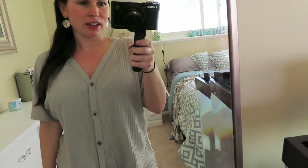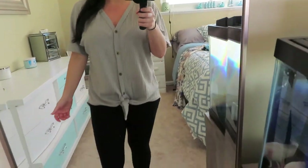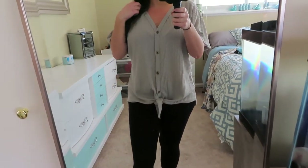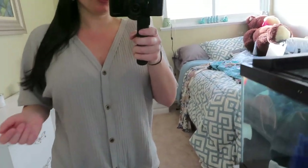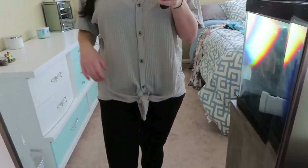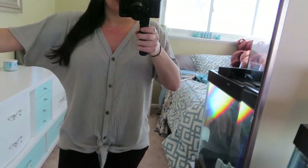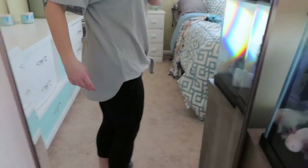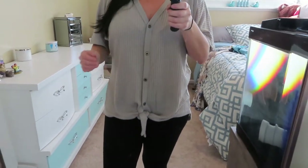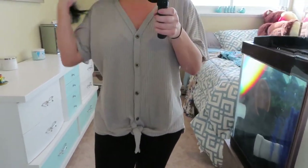My first item is this really cute button-up tie shirt. The sizing on this was a little bit weird — when I read the reviews it said to size up. I'm normally a size small so I sized up to a medium, and it is quite big on me. The back doesn't look bad but it's just a little baggier than what I would normally like.